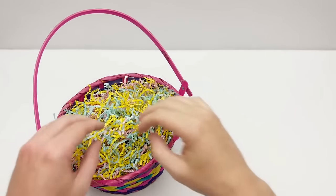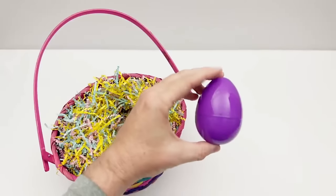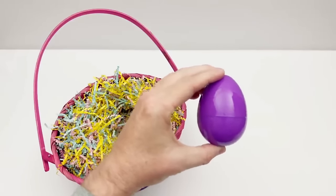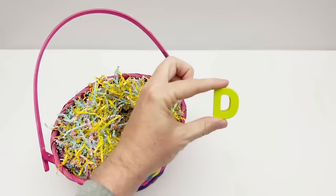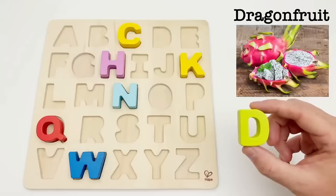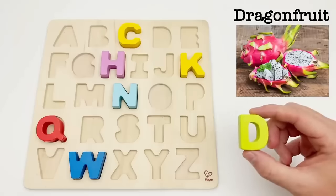Let's see if we can find our next egg. It's a purple egg. Let's see what letter is inside. It's the letter D. D is for dragon fruit. The dragon fruit has a light sweet taste but a very intense color and shape.